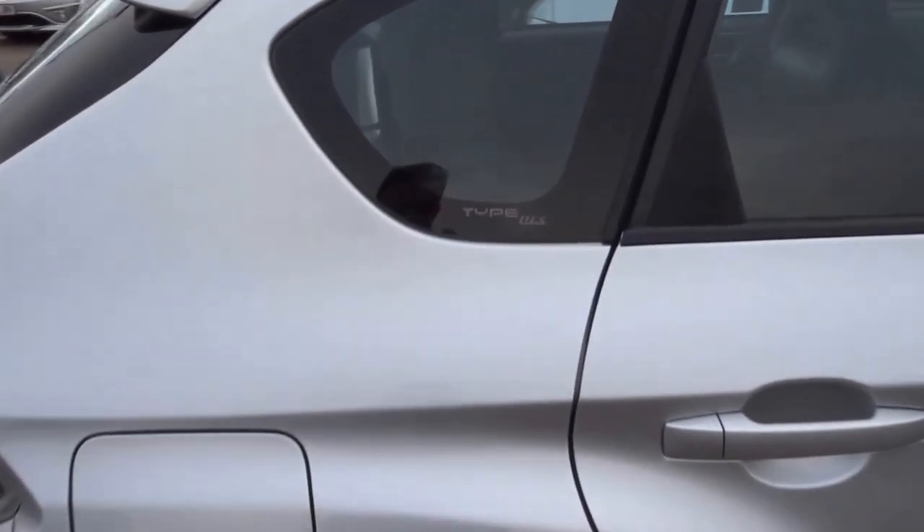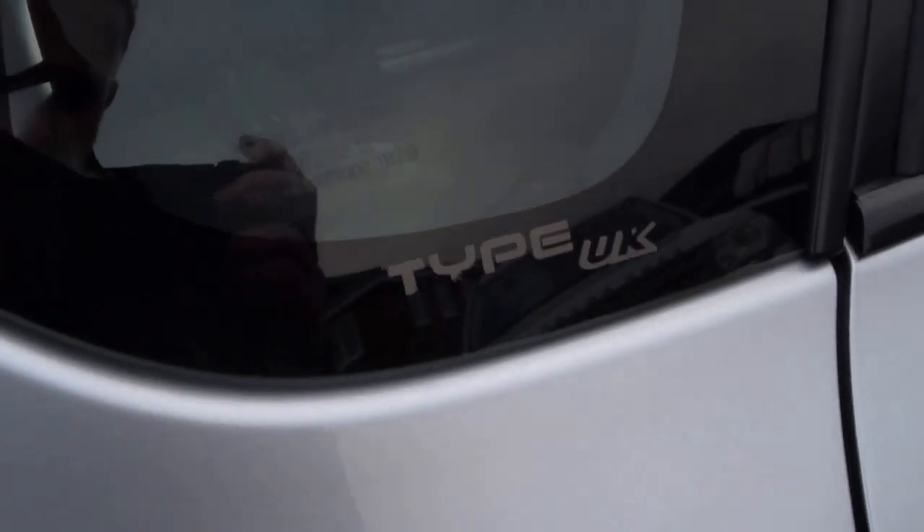I'm just going to show you around the car. As you can see, it's Type UK, so it's not an import.